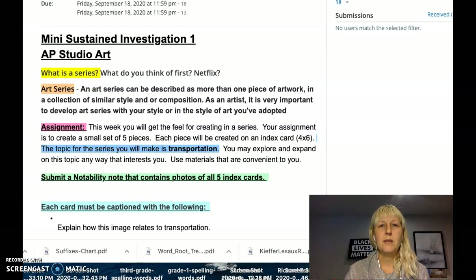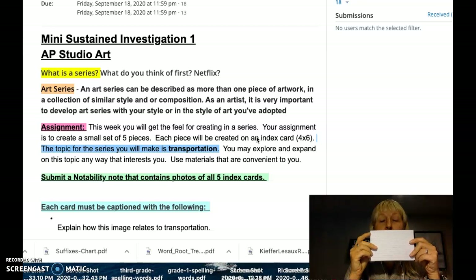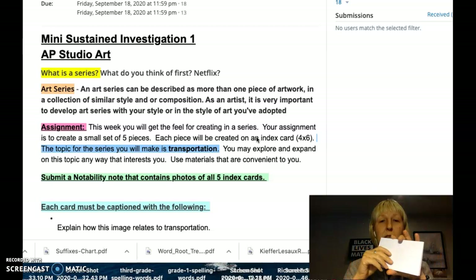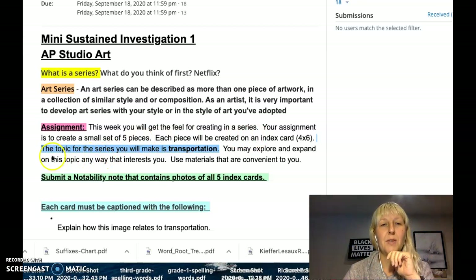Your challenge this week is to create a series of five pieces on small index cards. Johnson students, you each got a set of index cards that look like this in your pack. You can choose to use the lined side or the blank side — you decide which works better for your ideas. The topic I'm giving you for this first week is transportation. Think about transportation in any way that interests you and expand on that to make a whole bunch of pieces related to it.